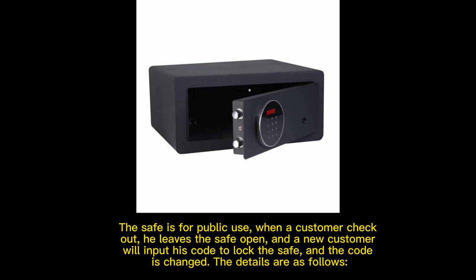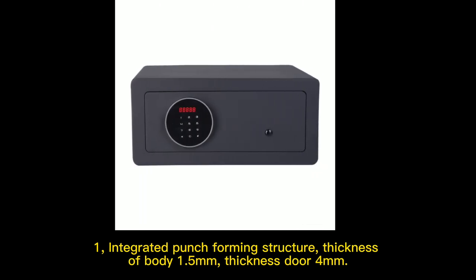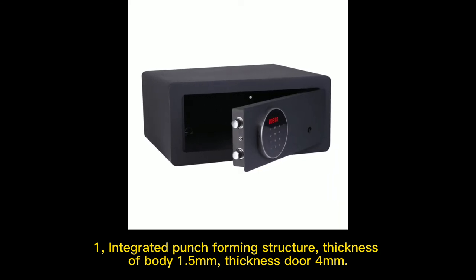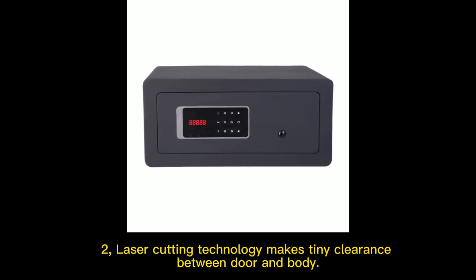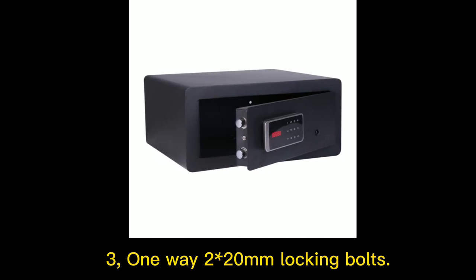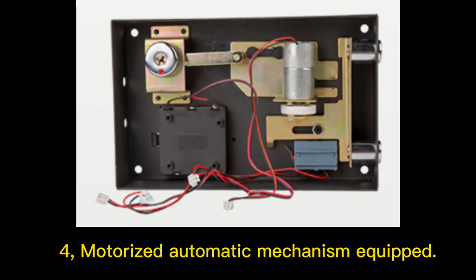The details are as follows. 1. Integrated punch forming structure. Thickness of body 1.5 mm. Thickness of door 4 mm. 2. Laser coating technology makes tiny clearance between door and body. 3. One-way 20 mm locking bolts. 4. Motorized automatic mechanism equipped.